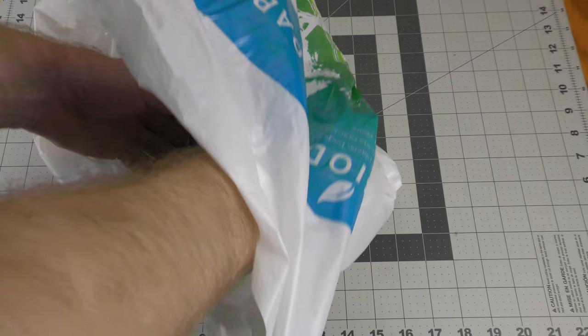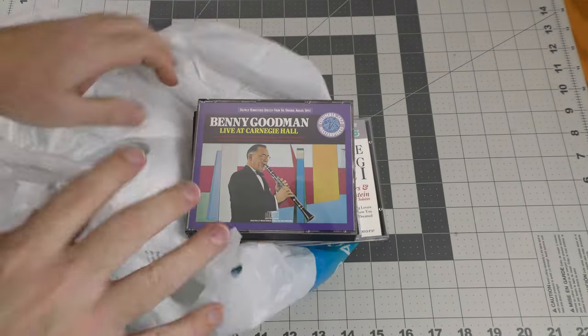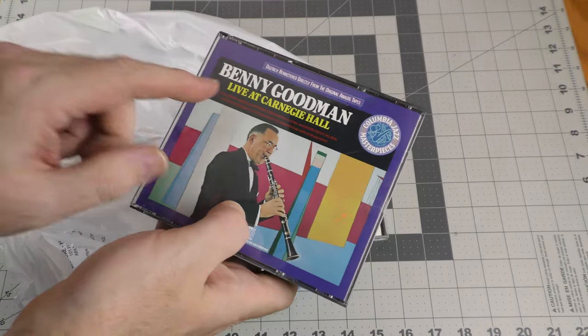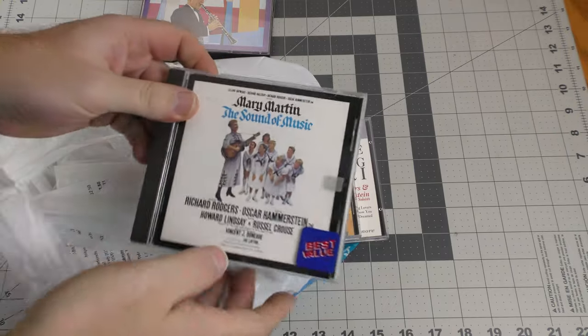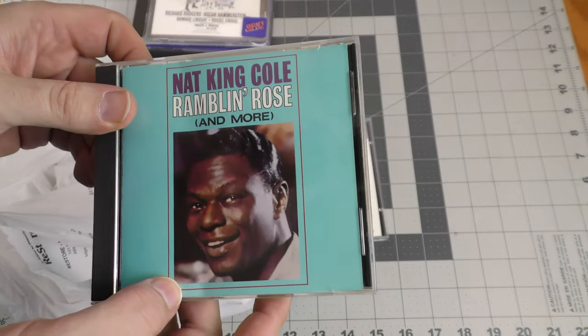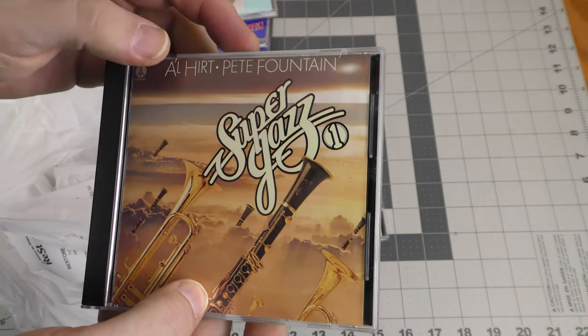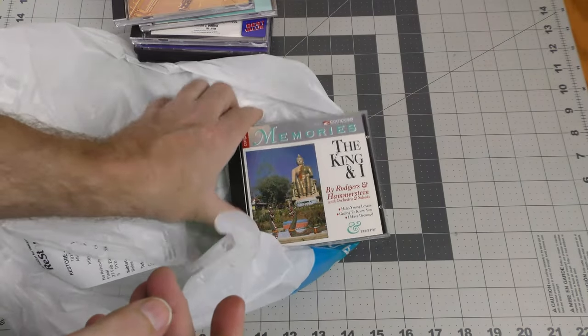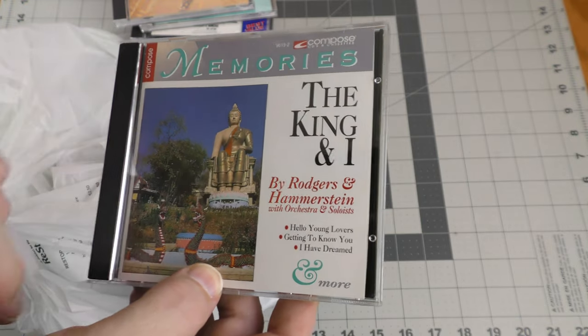The Habitat for Humanity Restore had CDs for 50 cents. This is a double CD for 50 cents — Benny Goodman Live at Carnegie Hall. And we have The Sound of Music. Here's Nat King Cole, Ramblin' Rose and More. Al Hirt, Pete Fountain Super Jazz. And The King and I by Rodgers and Hammerstein.